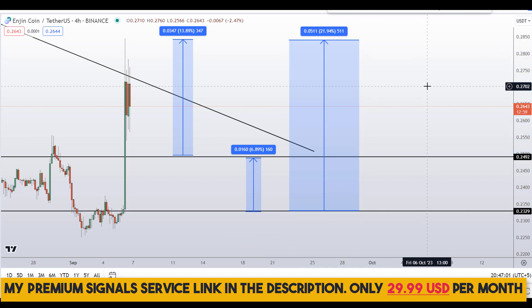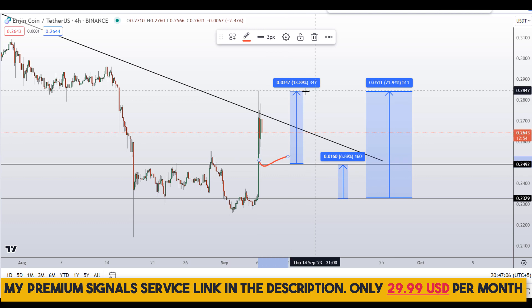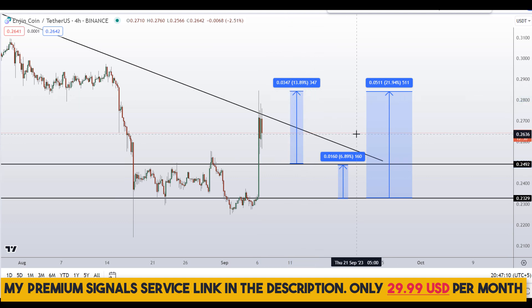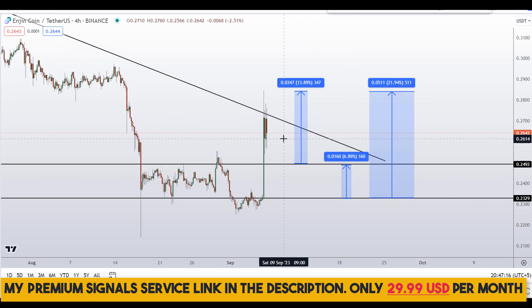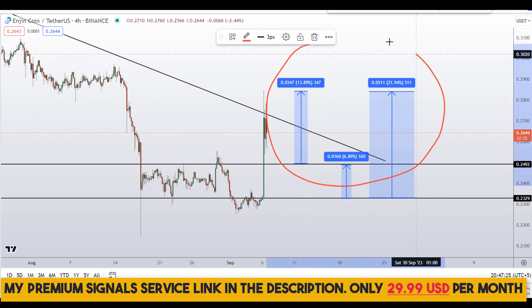If you wait for the second dip level, you can target the next resistance area for around 7% gains, or target the highs of the region for around 22% gains. Note that these entry and exit areas are not precise and could change according to market conditions and price action. For real-time updates, follow me on my private signal service — link is in the description.